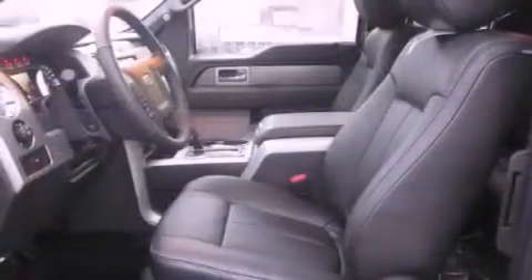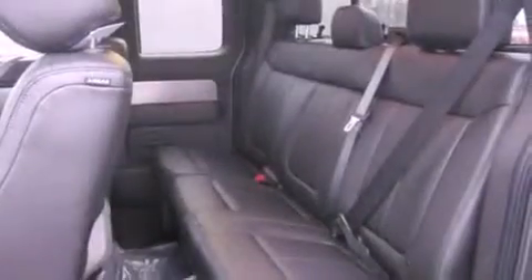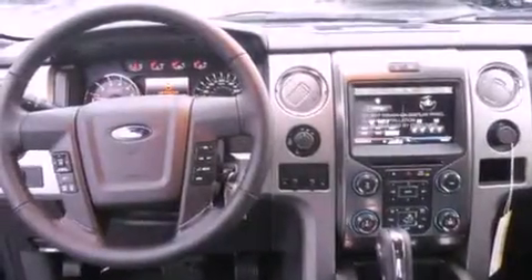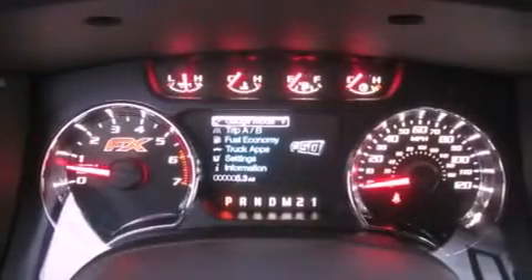The following features are also included: front seat with memory settings, air conditioning with automatic climate control, cruise control, a leather-wrapped steering wheel, fog lamps, tinted glass, an anti-lock braking system, steering wheel mounted controls, full power accessories, and an auxiliary power outlet.